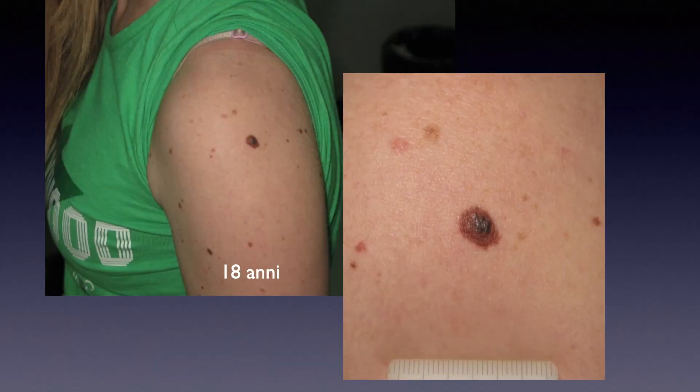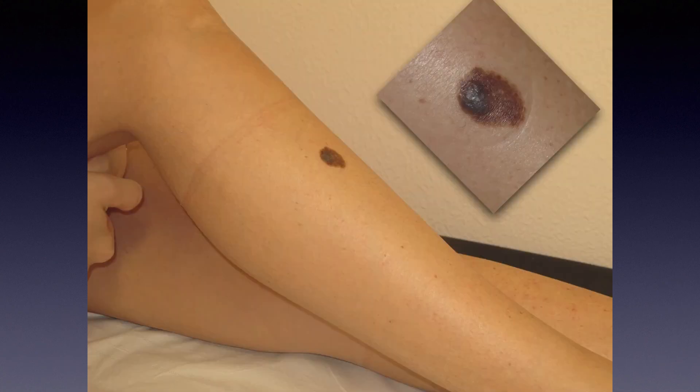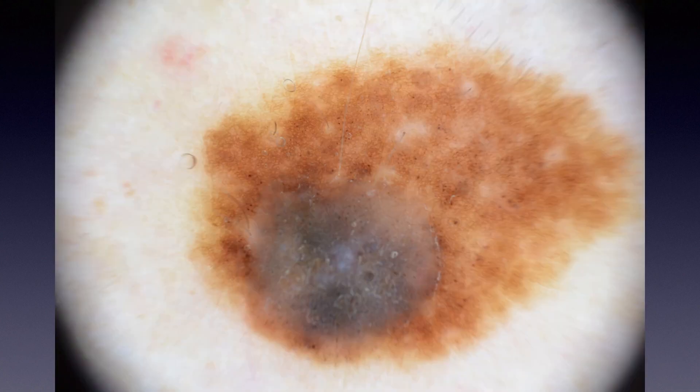Here again, a relatively small congenital nevus with a melanoma. We can see the melanoma very easily because of the presence of this blue-white veil. And here you see a 45-year-old lady with a congenital nevus of intermediate size on the leg, which developed a more advanced melanoma.